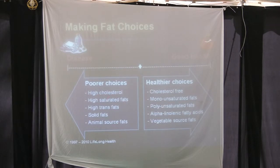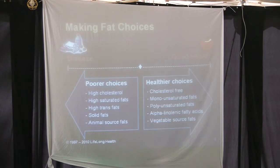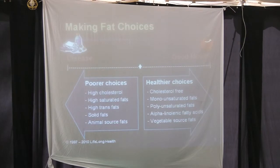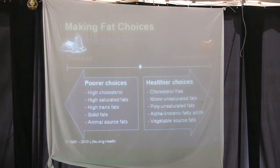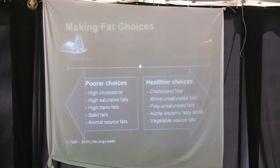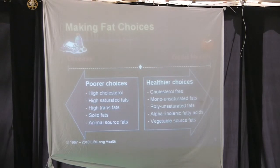When making fat choices, the poor choices involve high cholesterol, high saturated fats, high trans fats, solid fats, and animal-source fats. The healthier choices — notice it says 'healthier,' not 'healthy' — are cholesterol-free, monounsaturated, polyunsaturated, alpha-linolenic fatty acids, and vegetable-source fats. That word 'healthier' is key. We're fishing — reeling people in slowly. It may not be the healthiest choice, but it's a healthier choice, and that's what you need to remember.